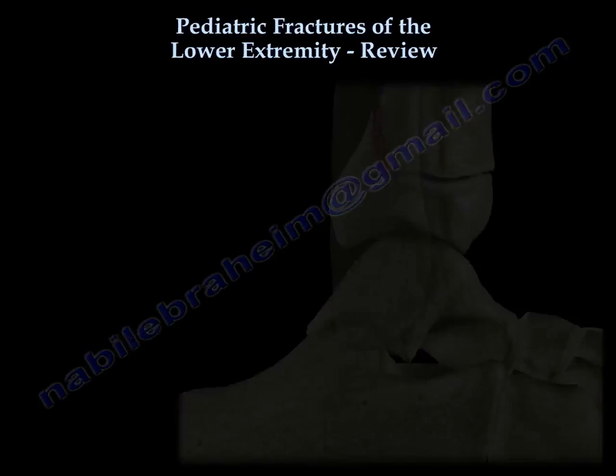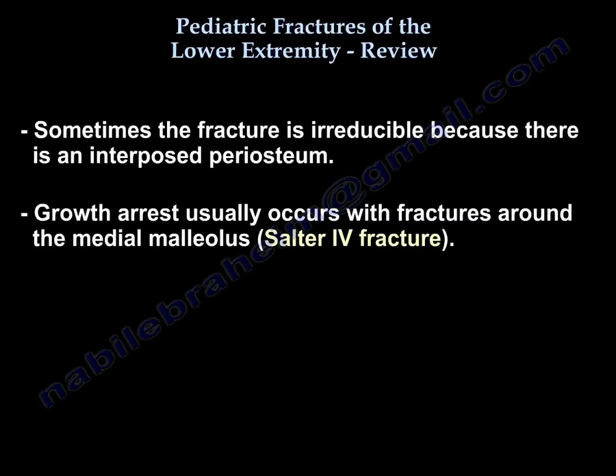Sometimes the fracture is irreducible because periosteum is interposed. Growth arrest usually happens with fractures around the medial malleolus, which is a Salter-Harris 4 injury.